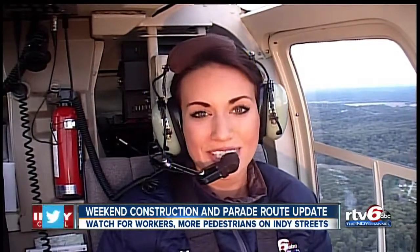Hoosiers and Buckeye fans alike, you know to expect heavy traffic on the way to Saturday's game, but another thing you'll want to watch out for is heavy construction. That's why I'm up here in Sky Cam 6 to show you those bottlenecks and the ways around them.